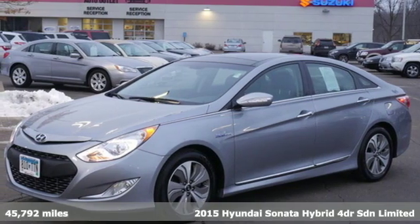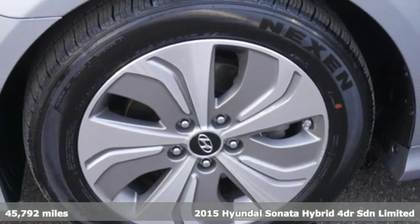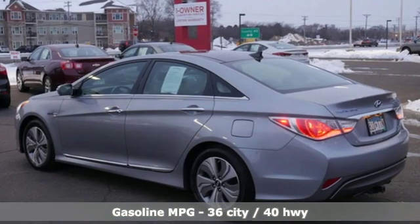Here's a 2015 Hyundai Sonata Hybrid. In a world of stress and hurry, the Sonata Hybrid offers a world of calm and tough decisions made easy. And with features like these, every drive is a pleasure.